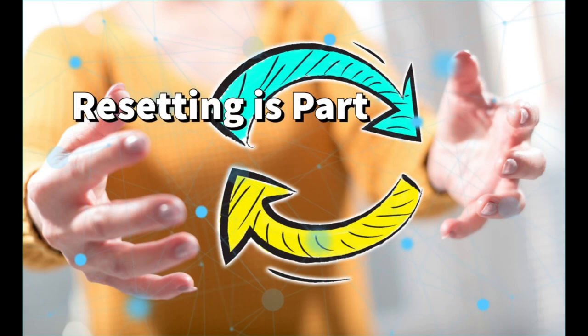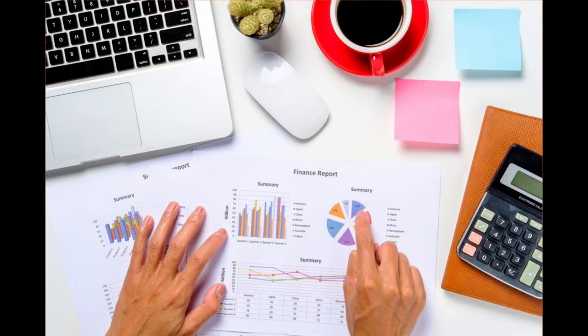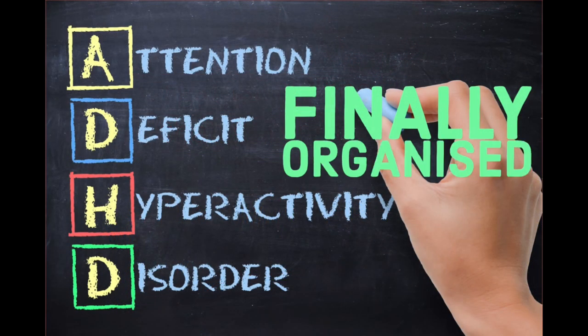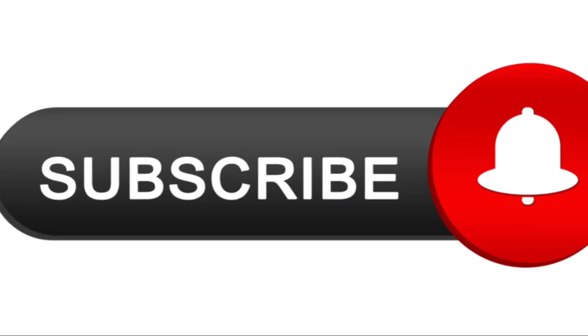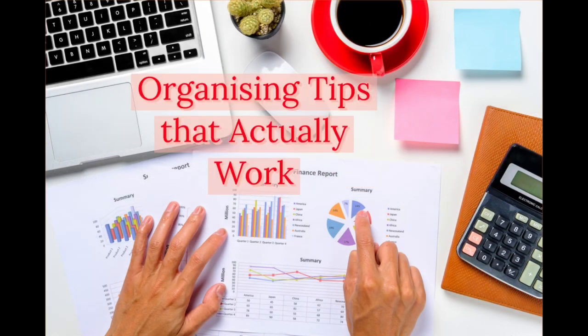And those are my tips on staying organized with ADHD. If you could like and share the video so more people can see it, and subscribe — that helps me. Hopefully you found the video interesting, and I look forward to sharing more ideas with you.